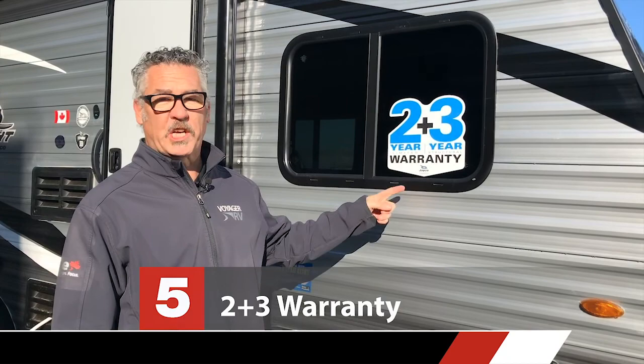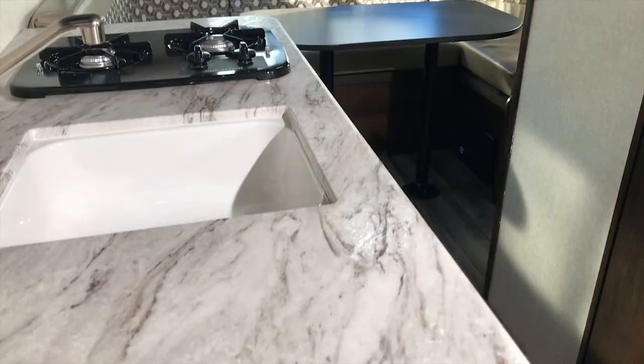Reason number five is Jayco's industry-leading two-plus-three-year warranty: a two-year bumper-to-hitch warranty covering over 4,000 items on the coach, and a three-year structural warranty. No manufacturer offers a more comprehensive, in-depth warranty, giving you peace of mind.